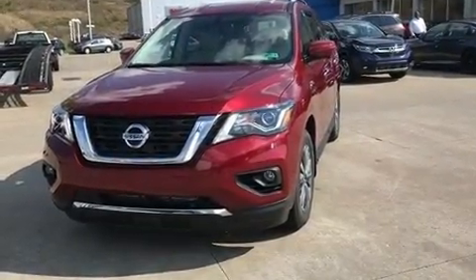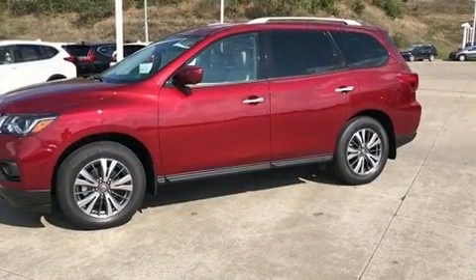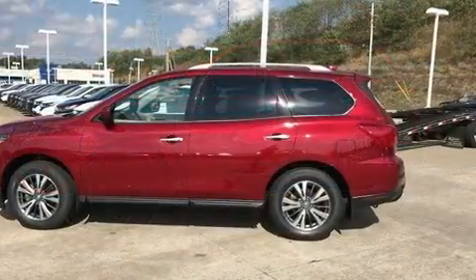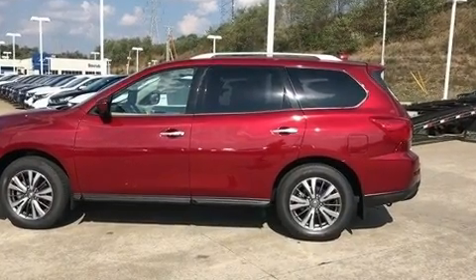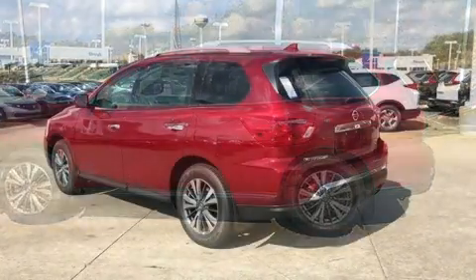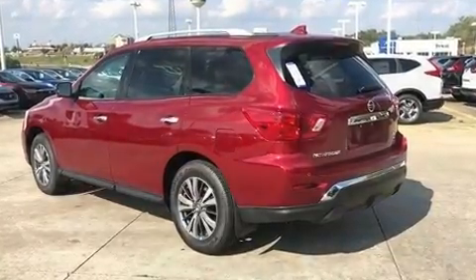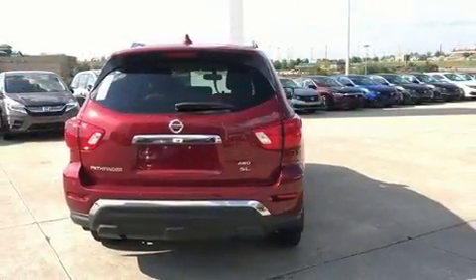Four-wheel drive allows you to go places you've only imagined. This model accommodates seven passengers comfortably and provides features such as leather upholstery, power front seats, an automatic dimming rear-view mirror, heated front and rear seats, and seat memory.